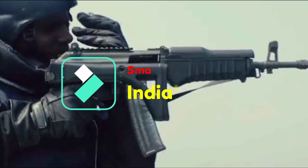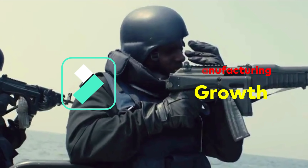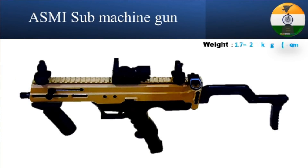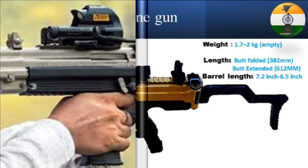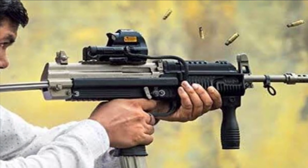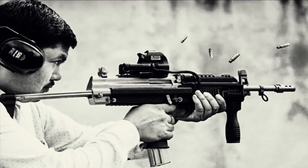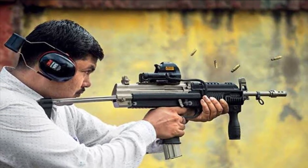There have always been questions around India's capability to design and develop small arms, but recently we have seen some world-class small arms produced by DRDO's labs. One of them is ASMI, a submachine gun chambering 9x19mm cartridge, and the second is the JVPC — Joint Venture Protective Carbine, also known as Modern Submachine Carbine until 2014 — chambering 5.56x30mm ammunition. In today's video we will discuss in detail about the JVPC carbine.